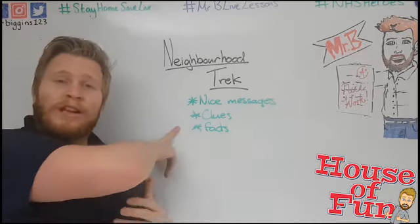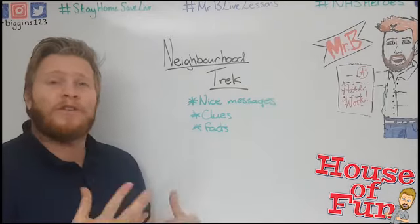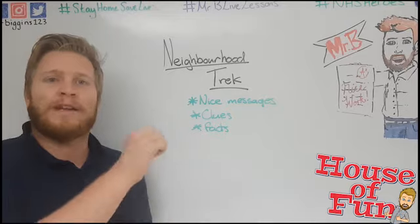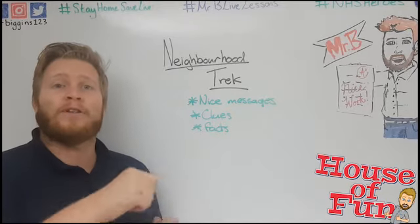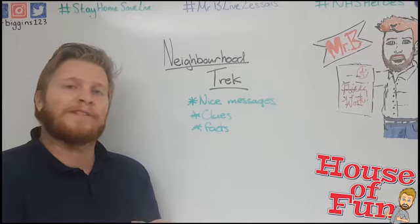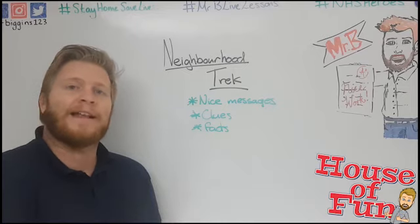A really cool option is you could give clues to where the other ones are. So you could have maybe 10 clues that you put out there — on each one you put clue one of ten, or two of ten, and you put a clue to where the next one is, so someone who finds them can have a game of trying to find the next one.